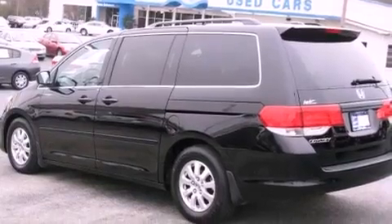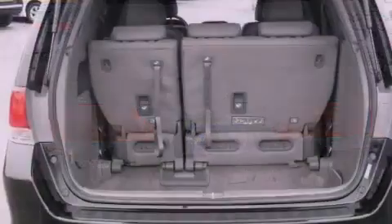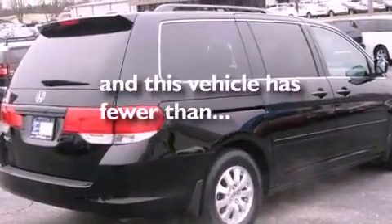Features include commercial-free satellite radio, dual power seats, tinted glass, traction control, side curtain airbags, air conditioning, and this vehicle has less than 21,000 miles.